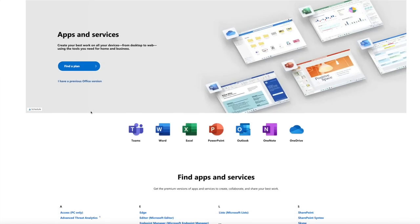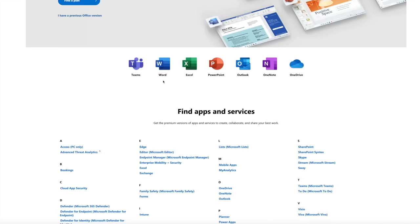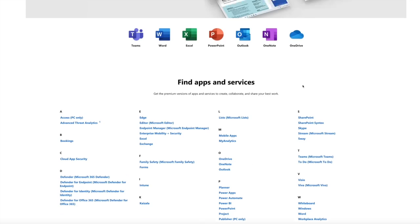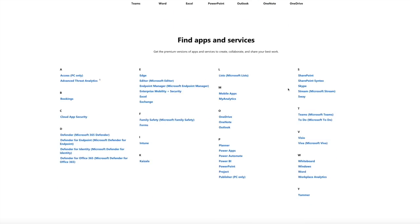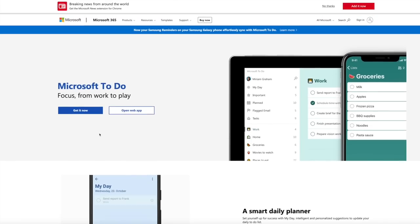I wanted to interrupt the vlog to thank Microsoft 365 for sponsoring today's video. I'm super excited to be working with them because they have the coolest collection of apps and software to help you be more productive or create content, whether you're a business owner, a student, or just someone with a super busy life. They have tons of apps - Word, Excel, PowerPoint - but also lesser-known ones like OneNote, Outlook, Planner, and even a digital whiteboard. The app I want to show you today is called Microsoft To Do.